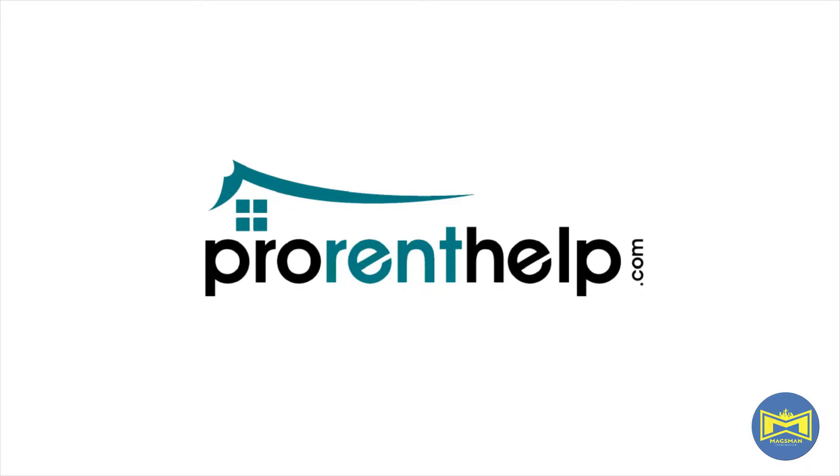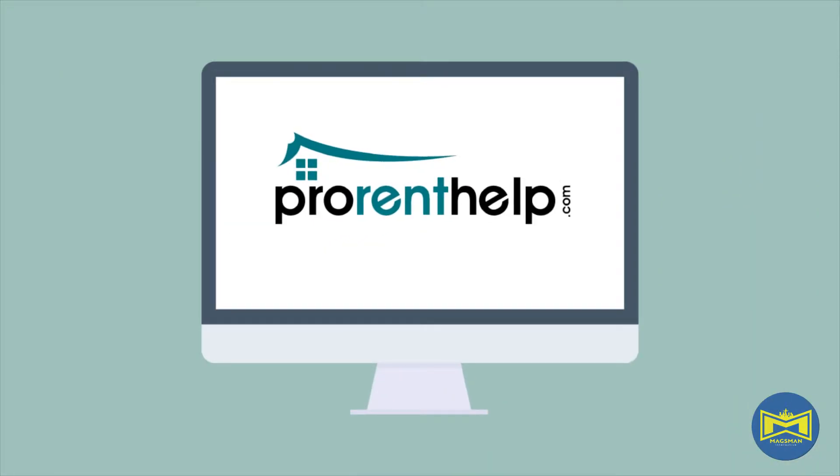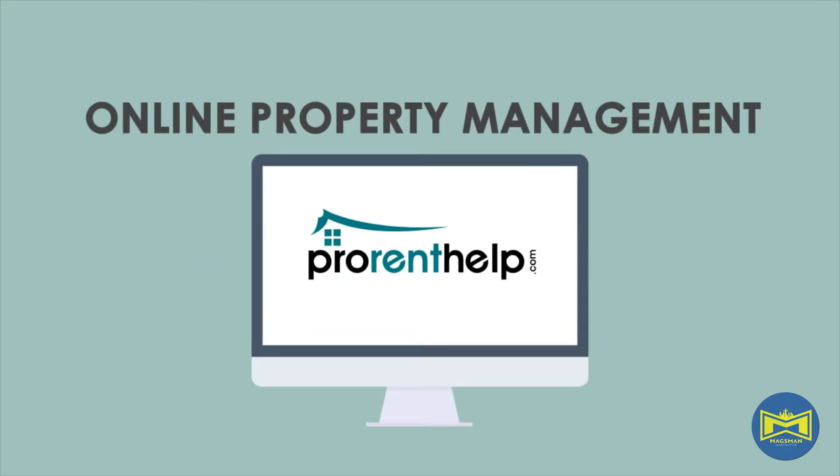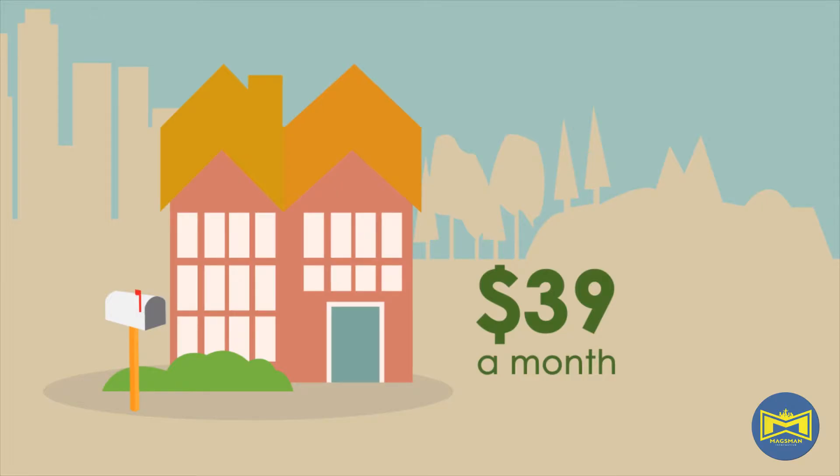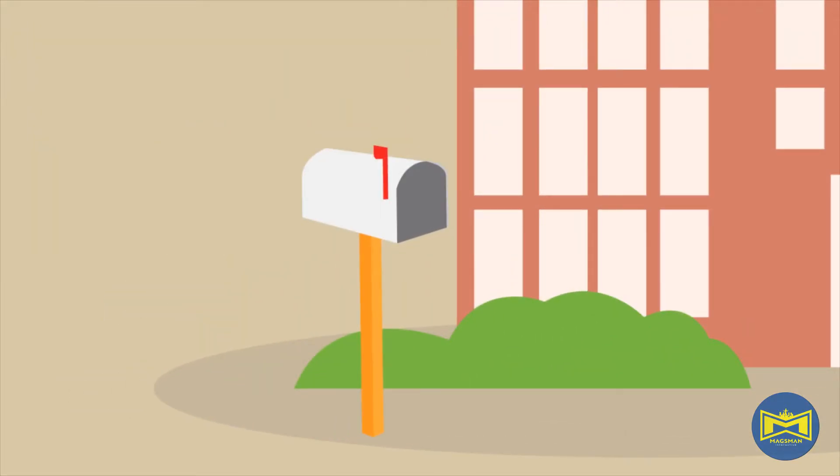Sign up with ProRentHelp, an online property management company. Create an affordable and highly streamlined, hassle-free way to manage your property. Using state-of-the-art technology, we offer a seamless online experience that brings property management into the modern world.